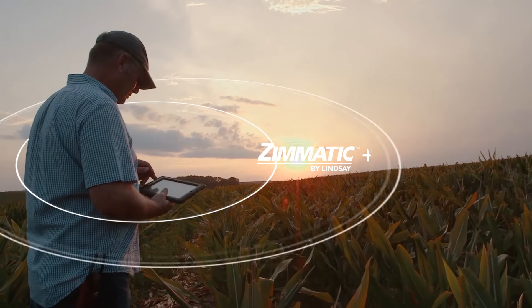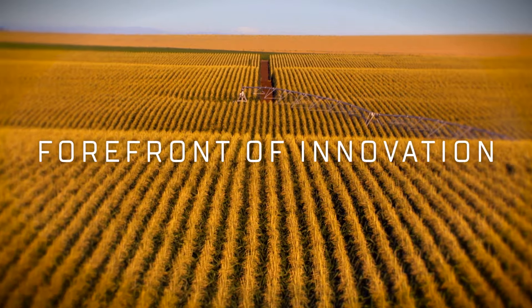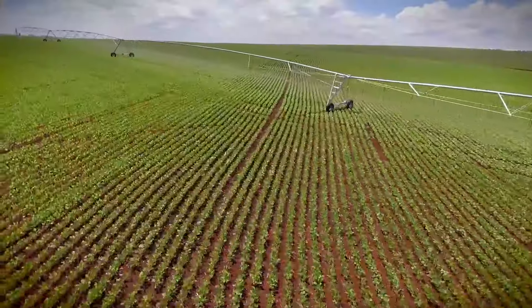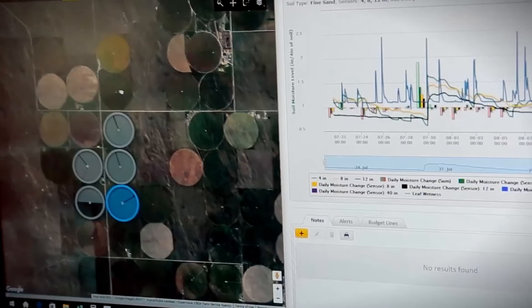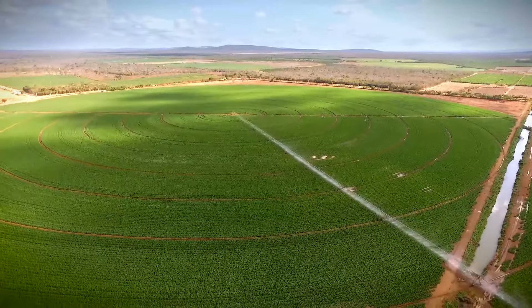By designing solutions around you and your operation's needs, Lindsay has always been at the forefront of innovation, seamlessly integrating transformative technology to deliver the data and analysis you need to simplify your operation and increase productivity while saving water and energy.